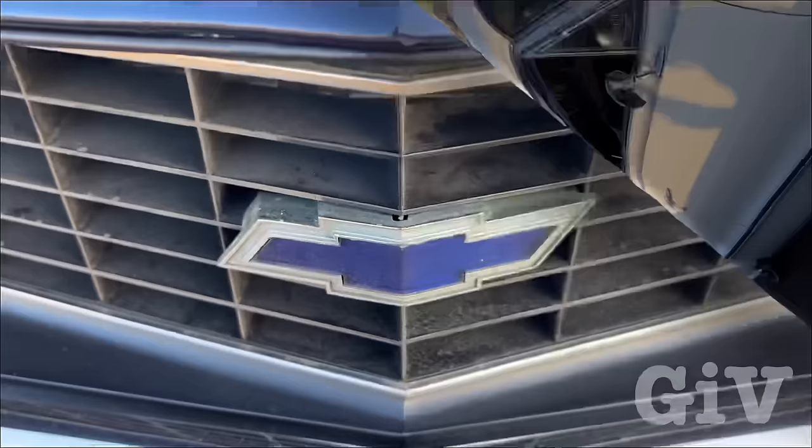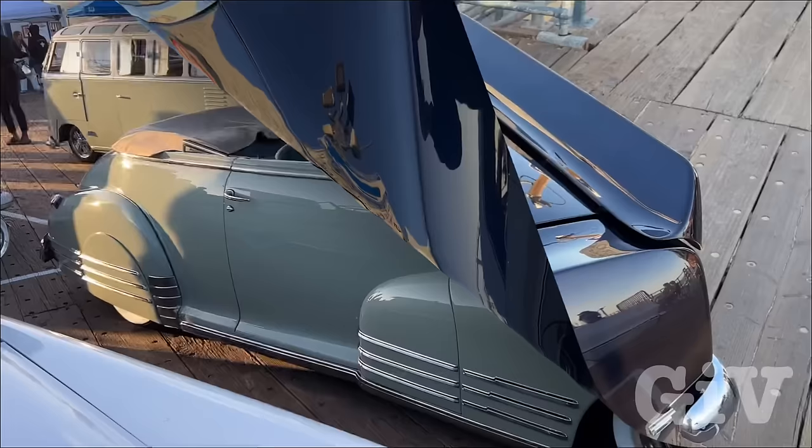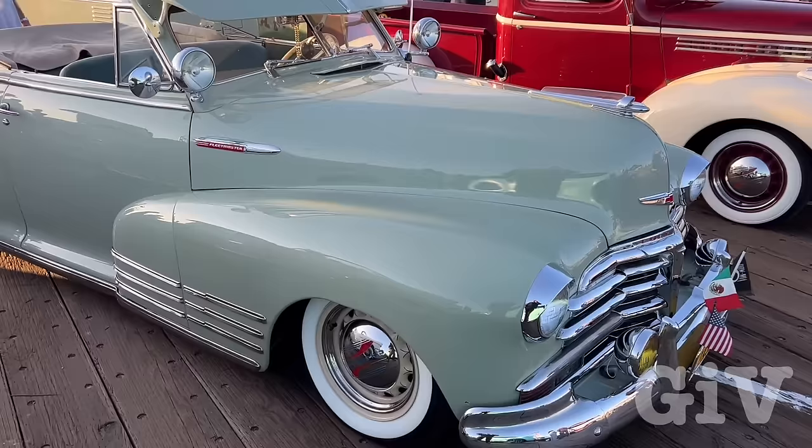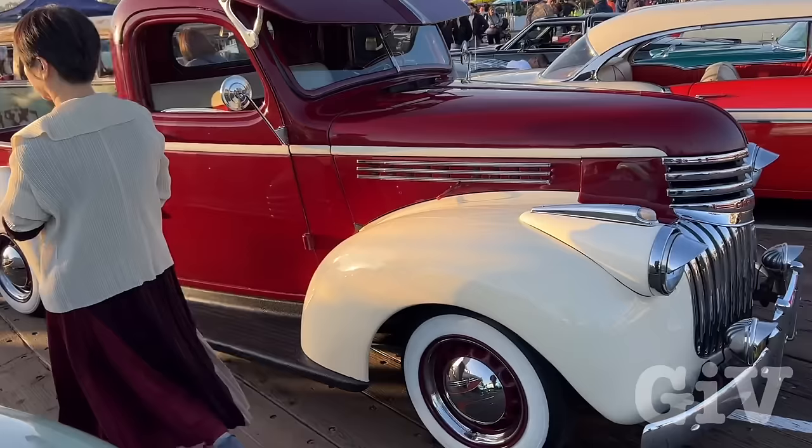Chevy Camaro. Just imagine this car and a Cybertruck — which one would you like to have? How nice would it be to cruise down Hollywood Boulevard, Sunset Boulevard with a car like this? Even though I like the Cybertruck as well, those cars are totally different. It's a totally different feeling, a different era.